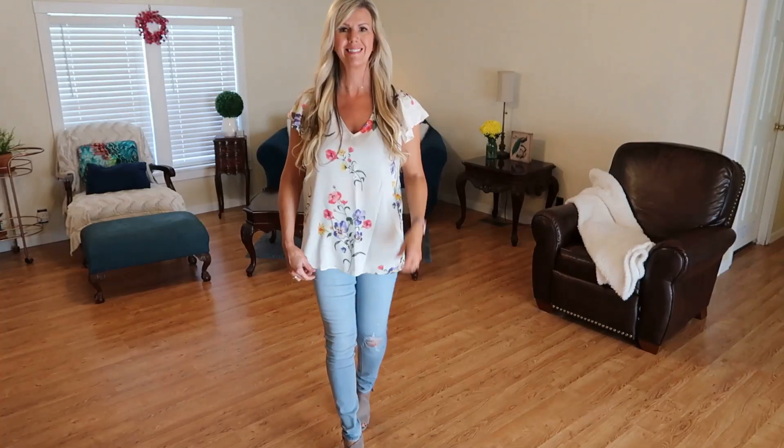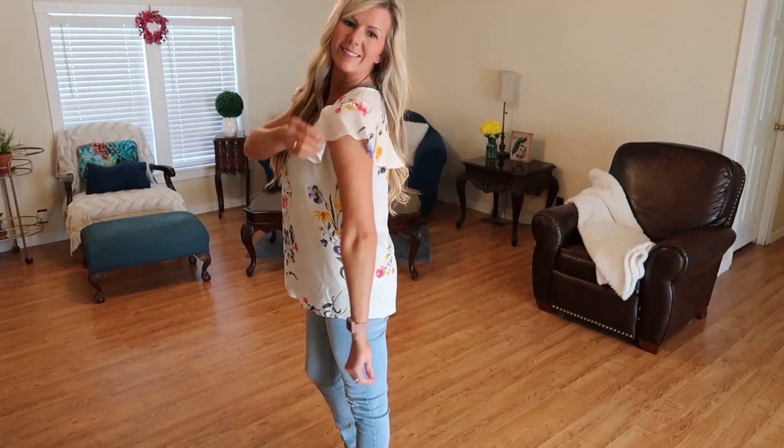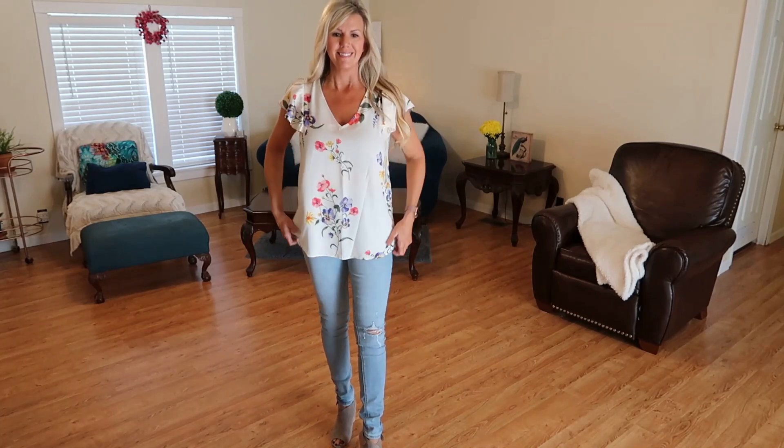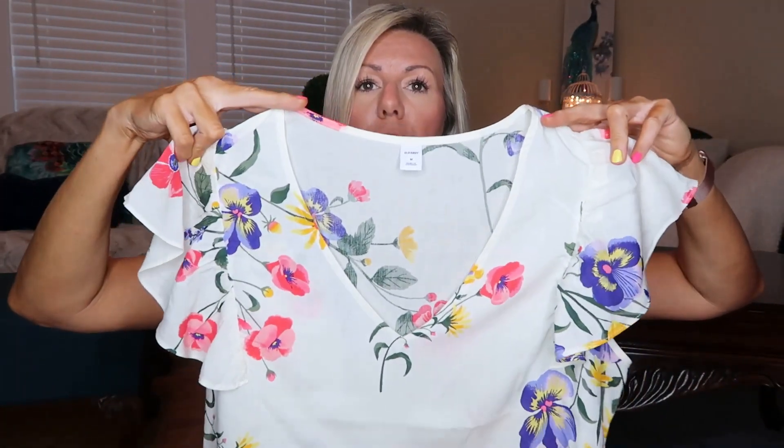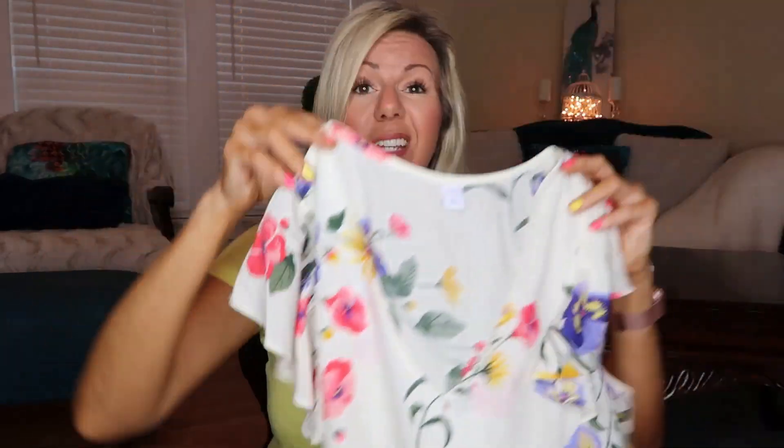The next thing I picked up was a little flutter-sleeve blouse with a V-neck. It has a beautiful floral print and is a longer length. I picked it up in a medium but I think I probably should have gone with a small because it is a little blousey. I love the print on this though. It was regularly $26.99 and I picked it up for $16.19 — a cute little spring print blouse. The only con with this fabric, as with the moto jacket, is that it is very prone to wrinkling.